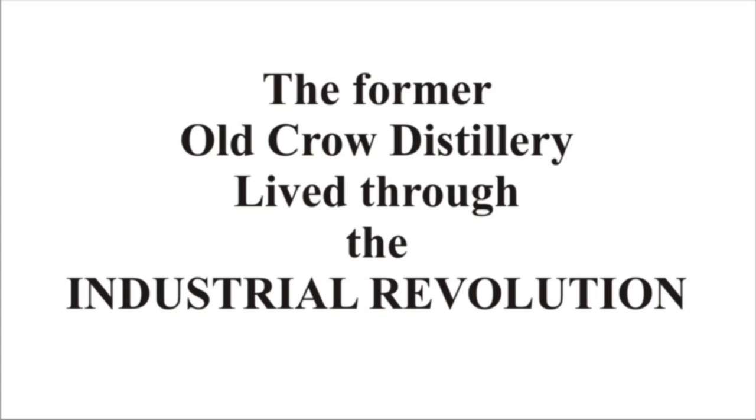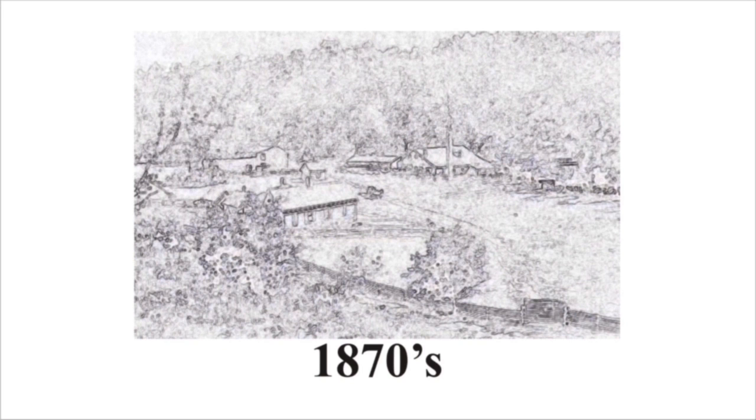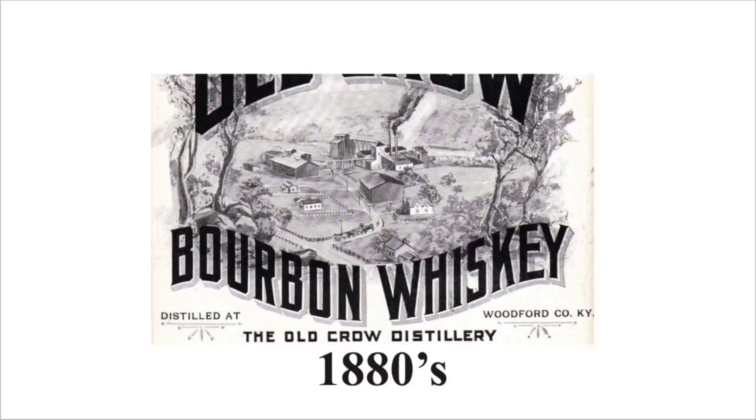One of the wonderful things about this site is it virtually lived through the Industrial Revolution. Back in the 1850s and 60s, it was just a small outfit. By the 1880s, they expanded and they were using coal and wood. This is the 1886 Sanborn map — it lists coal and wood as the fuel and also lists kerosene lighting.